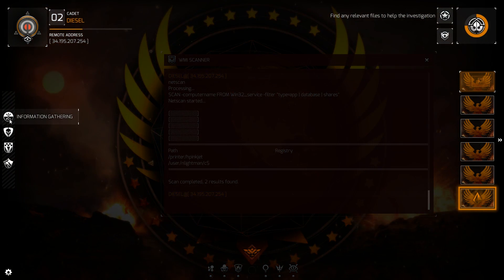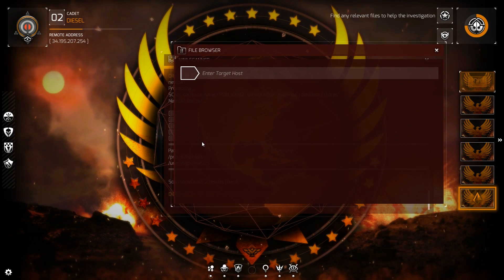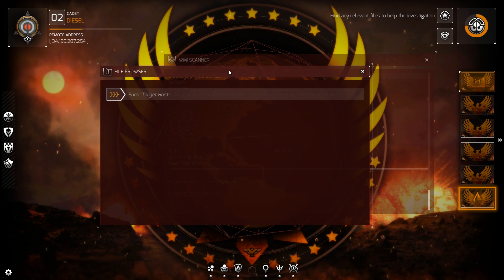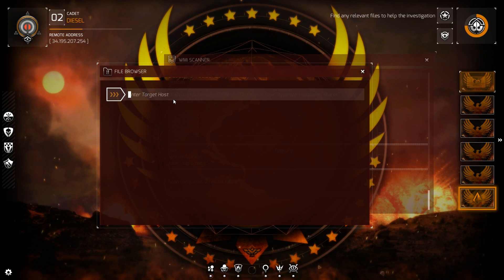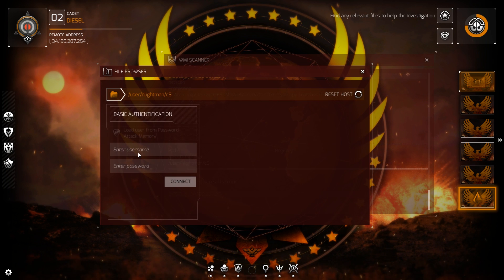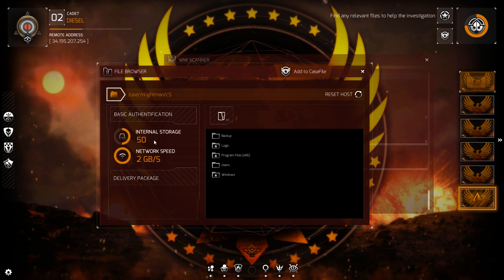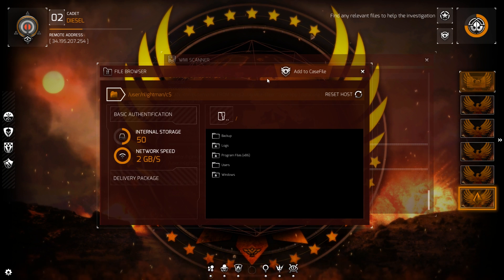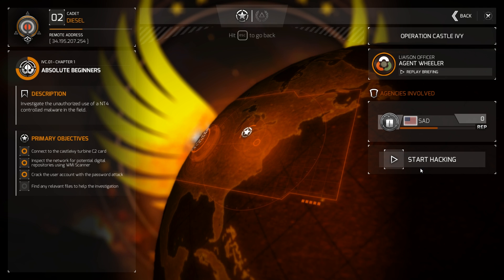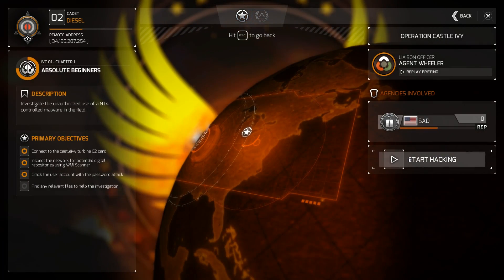Hop out of here — BCC to the moon. File browsing, network intrusion, data forensics, file browser. User NLightman, C — boop — NLightman. BCC to the moon, Alice. Internal storage. Find any relevant files to help the investigation.